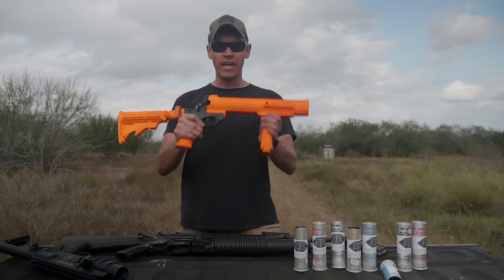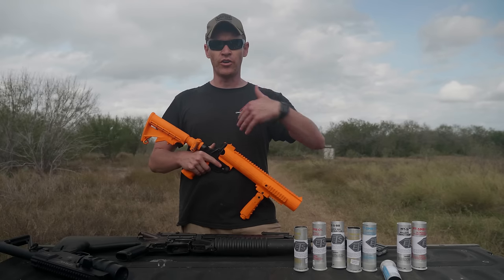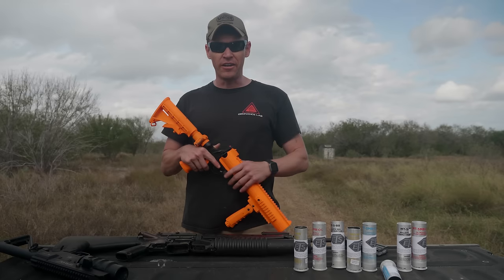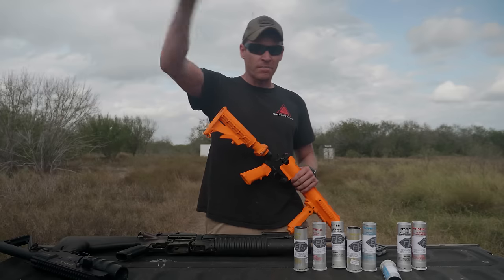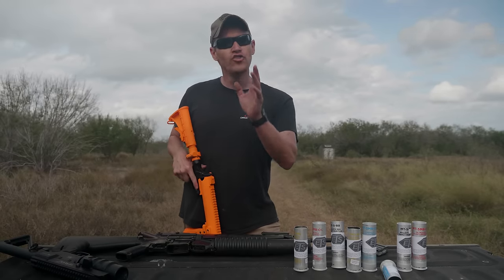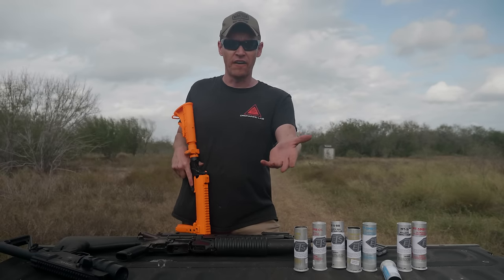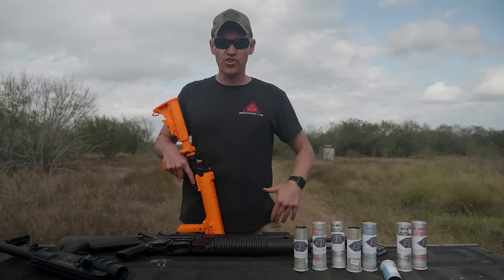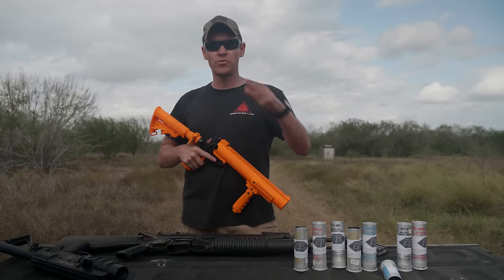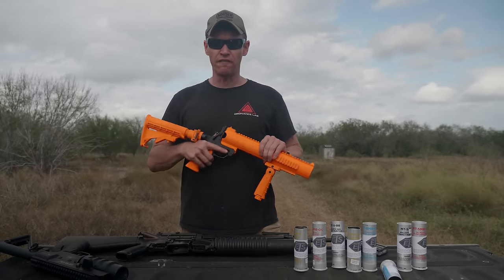But if you come out with an orange launcher like this, everyone's going to know you have a less lethal weapon, whether in a crowd control show-of-force situation or in a scenario like the classic video where a guy has a knife and all the cops are pointing guns around him. When you employ less lethal, the noise is the same as a lethal round, and there have been instances of sympathetic gunfire — one guy fires and everyone else starts shooting. The orange color ensures everyone around you knows less lethal is being employed.